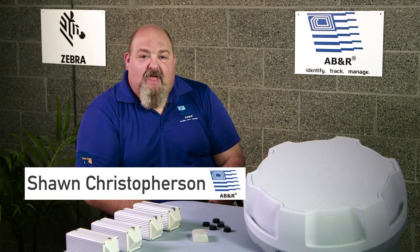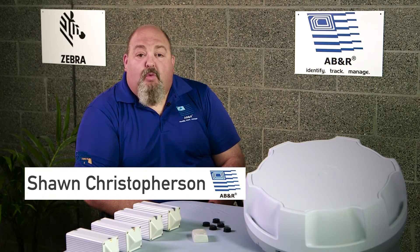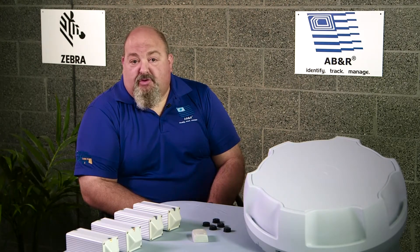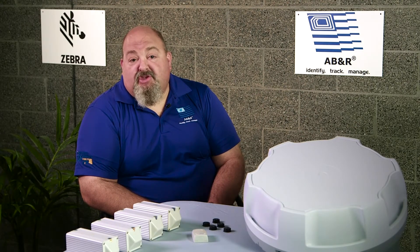Hi, I'm Sean from ABNR. There are a variety of systems that can be used for RTLS. We're going to talk through RFID solutions like the ones offered by Zebra Technologies, as well as Wi-Fi and GPS.